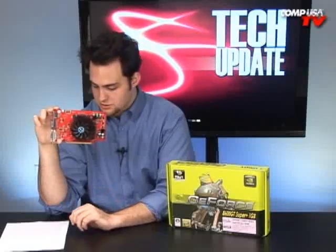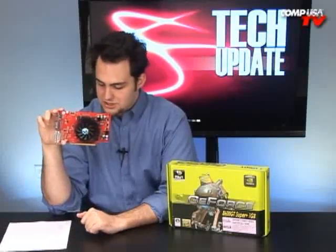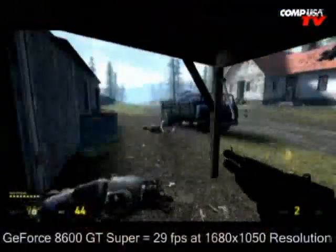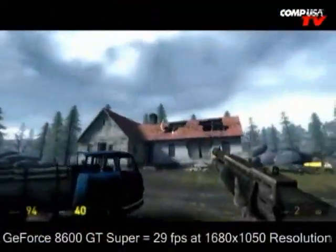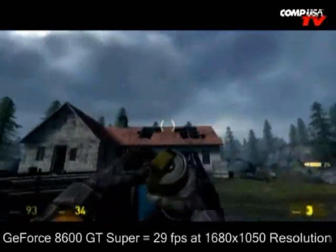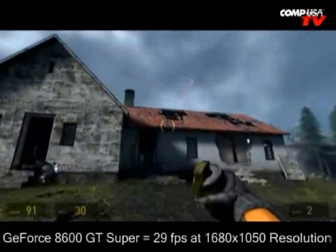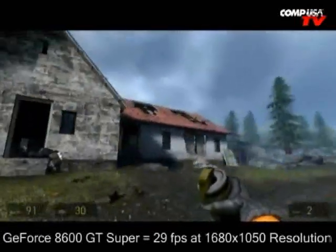Half-Life 2 Episode 2 at 1680 by 1050: the 8600 GT from Palit gets 29 frames a second, and the 3850 is at 66 frames a second. So in its price range, not too bad in games.